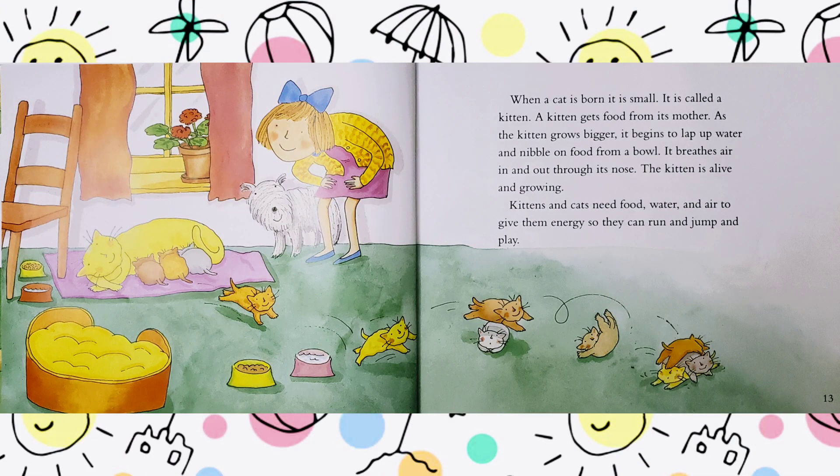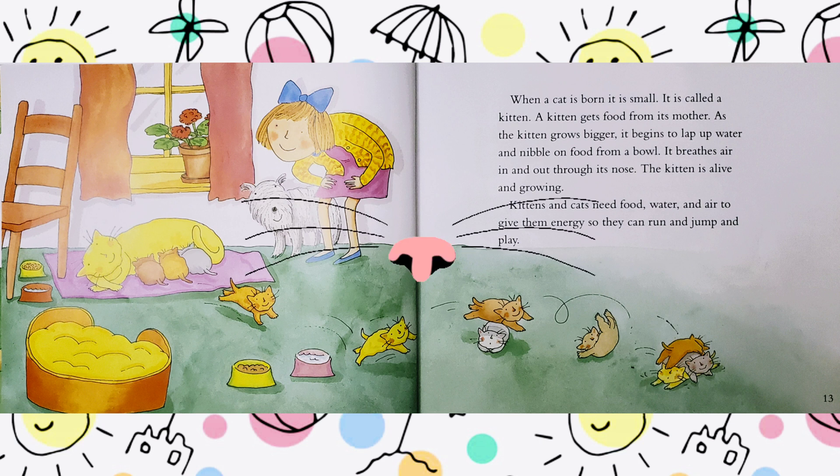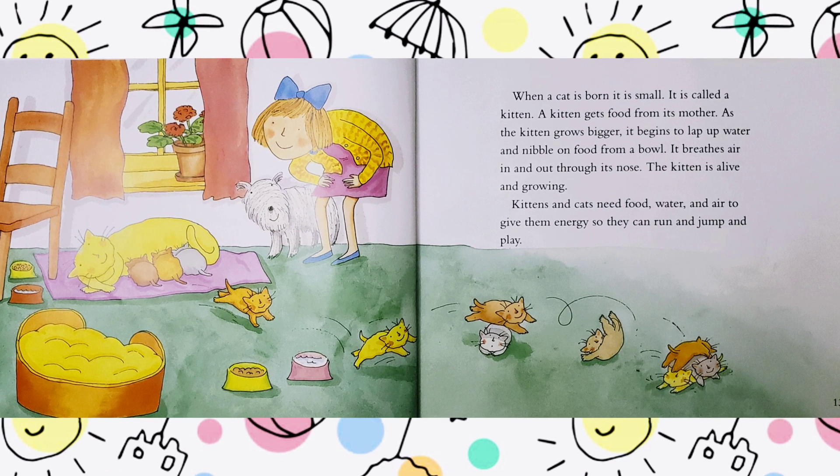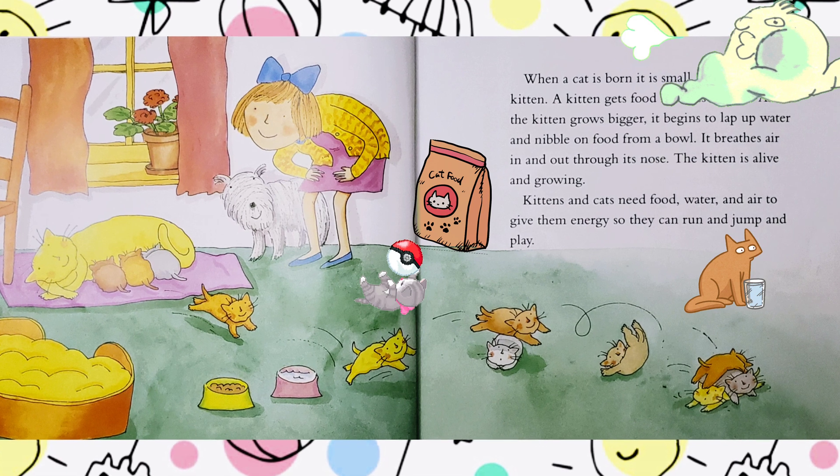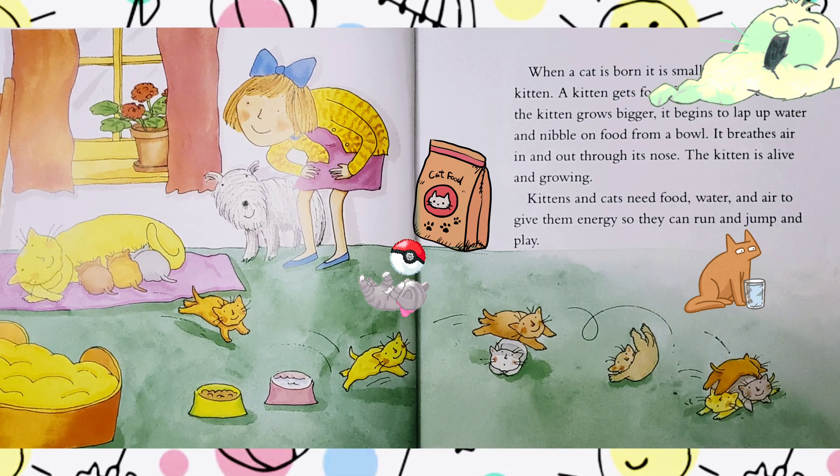When a cat is born, it is small. It is called a kitten. A kitten gets food from its mother. As the kitten grows bigger, it begins to lap up water and nibble on food from a bowl. It breathes air in and out through its nose. The kitten is alive and growing. Kittens and cats need food, water, and air to give them energy so they can run and jump and play.